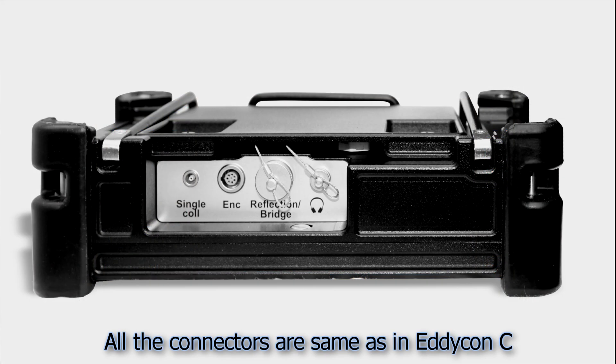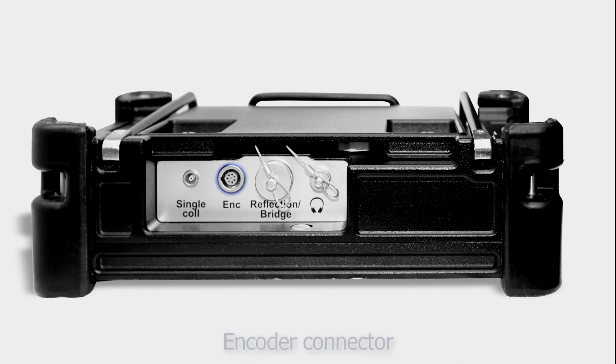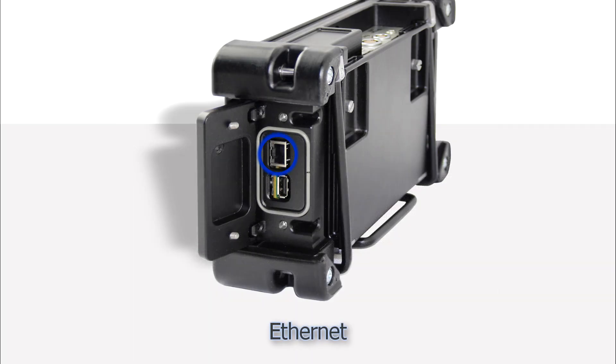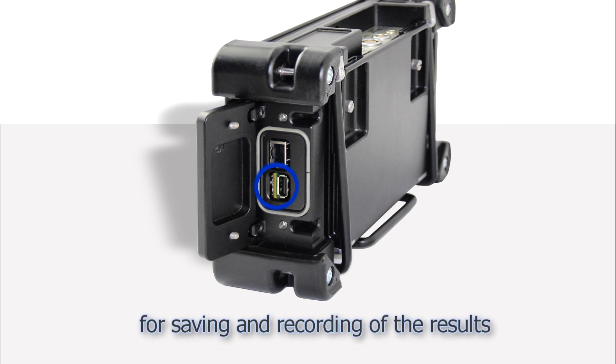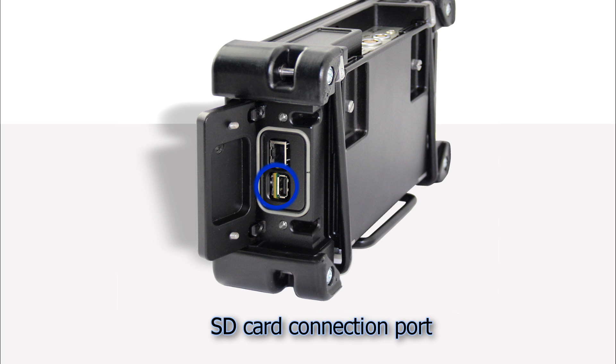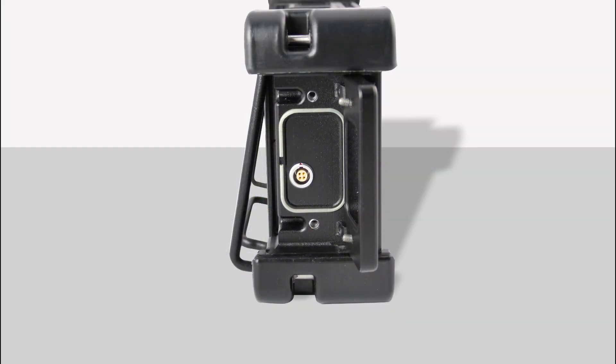On the upper panel, the following connectors can be seen: a connector for single ECP connection, a connector for encoder connection, a universal connector for ECP and rotary scanner, and a connector for headphones. On the right device panel, we can see an Ethernet port for PC connection, a USB port for PC updates and flash drive connection — which enables saving and recording of test results — and an SD card connection port. On the left side panel, there is a connector for the charger.